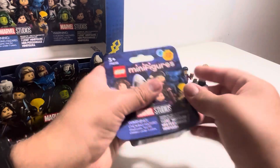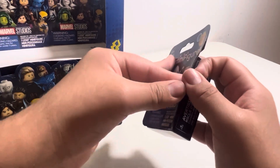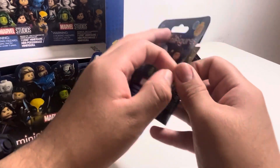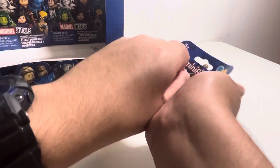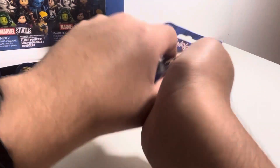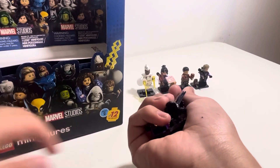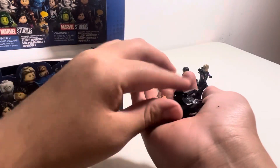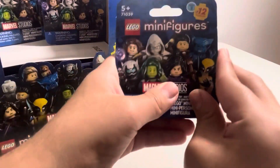We're doing good — we have four out of 12 with only one double. I want Moon Knight — that's my favorite character. Oh, that's a lot of pieces. Is this Beast? No, that's the girl with the dog — a duplicate Kate Bishop. You jinxed it! Moving on — we're still four for 12.